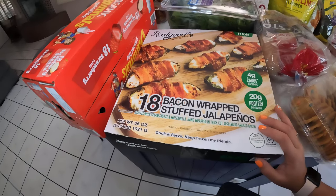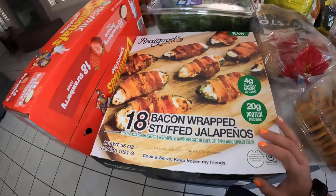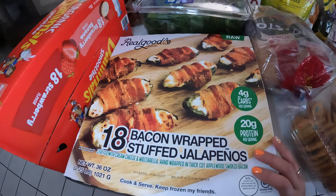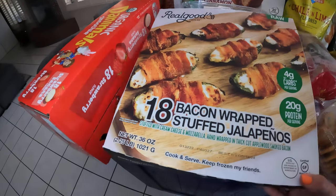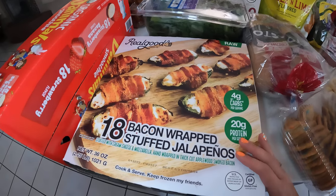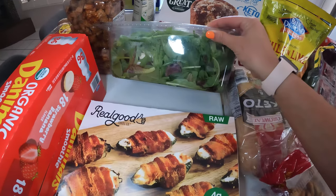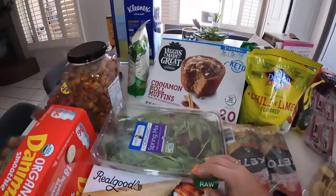We move on to Real Good Foods Company — they have pre-made bacon-wrapped stuffed jalapeños. I've made these from scratch before, but they have a box already loaded with 18 of them. Great for gatherings or as an easy fast appetizer. We also have some organic spring mix — hopefully we'll finish it before it goes bad.